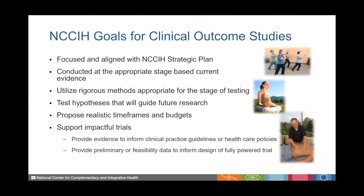At the National Center for Complementary and Integrative Health, our goals for clinical outcome studies include that they are focused and aligned with the NCCIH strategic plan, that they are conducted at the appropriate stage based on the current evidence available, that they utilize rigorous methods appropriate for the stage of testing, that they test hypotheses that will guide future research, and that they propose realistic timeframes and budgets.